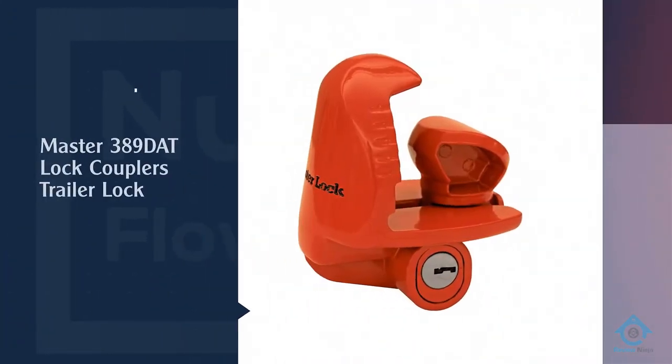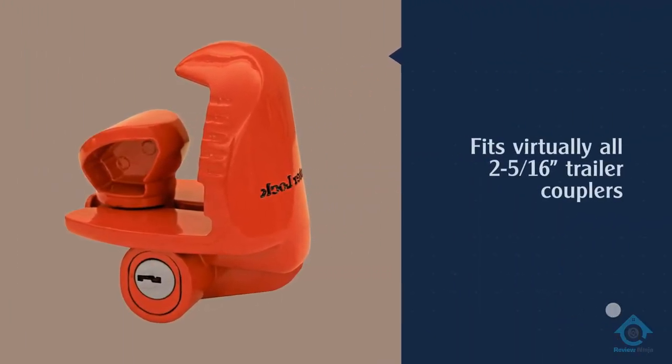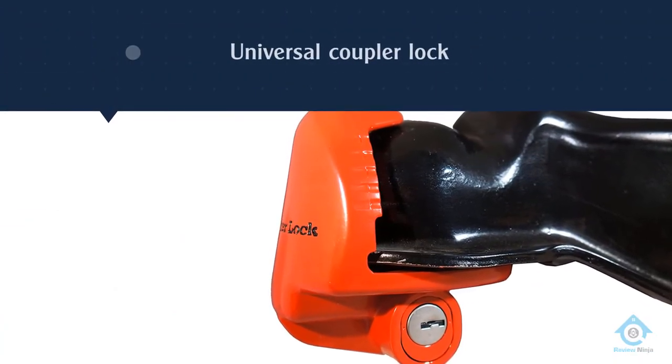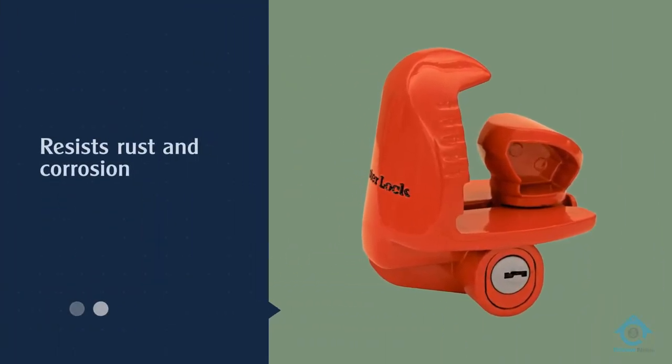Number two: Master Lock 389 DAT lock couplers trailer lock. Our second Master Lock product, the Master Lock couplers trailer lock 389 DAT, has a lot of different features that I find appealing, and I wouldn't expect anything else from this company, as there's not a lock they've made that hasn't been of high quality.